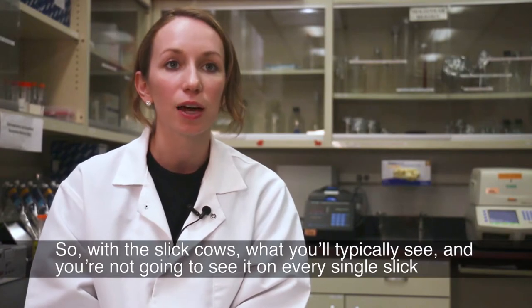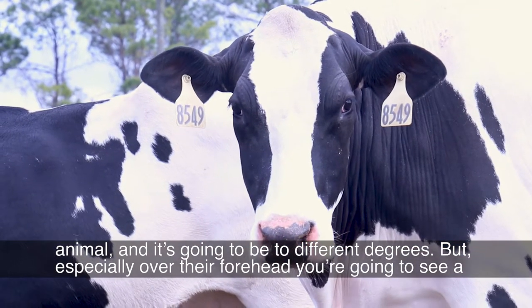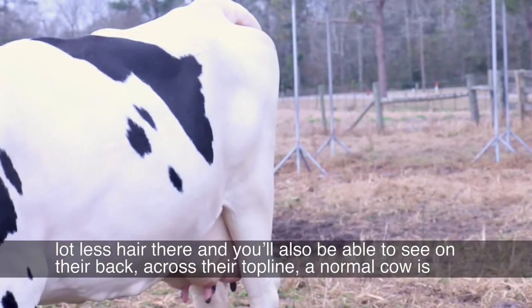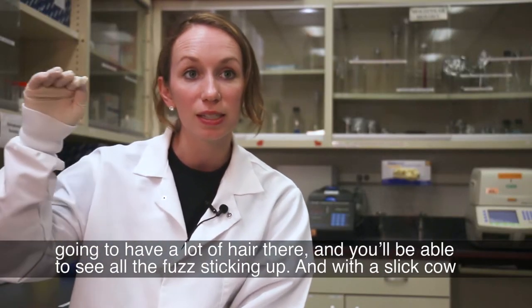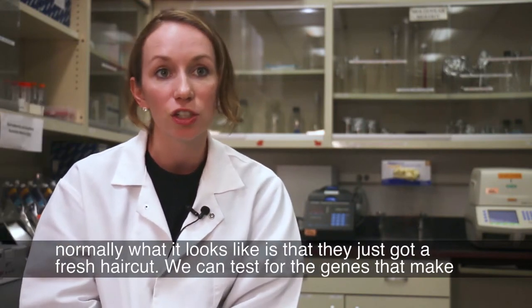With the SLIC cows, what you'll typically see — and you're not going to see it on every single SLIC animal, and it's going to be to different degrees — but especially over their forehead, you're going to see a lot less hair there. You'll also be able to see on their back across their top line. A normal cow is going to have a lot of hair there with all the fuzz sticking up, but with a SLIC cow, normally what it looks like is that they just got a fresh haircut.